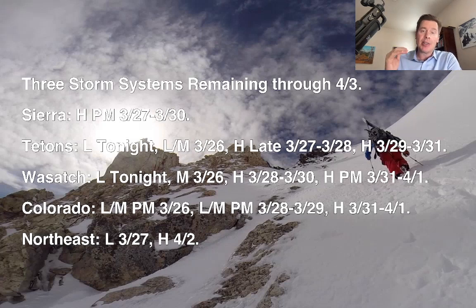That does mean heavy snow for a lot of places. You can see the timeline for the Sierra, the Tetons, the Wasatch, Colorado. And I added the northeast back in because now it looks like we might get some heavy snow in the northeast on 4-2. I'll show you what that looks like in my forecast coming up.